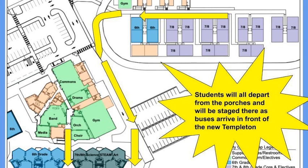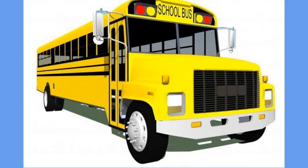Students will know their bus is coming in a few different ways. The supervisors down on the porches will have an iPad, which will have a Google Sheet that will say whether the bus has arrived or not. There will also be verbal announcements, in addition to the ability for students to look up the Google Sheet themselves on their personal device.